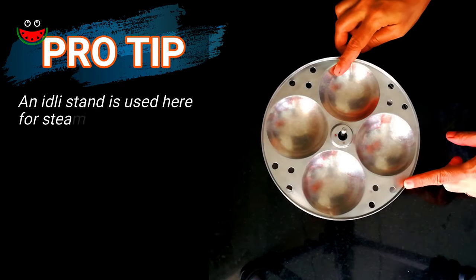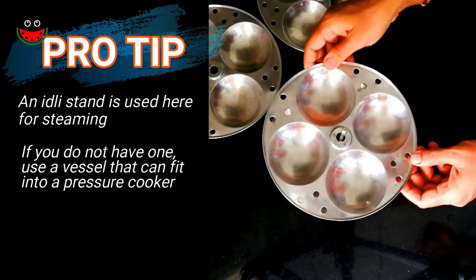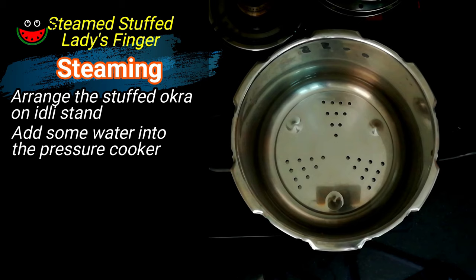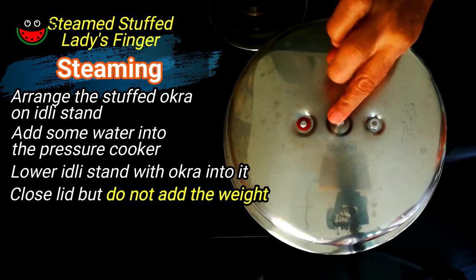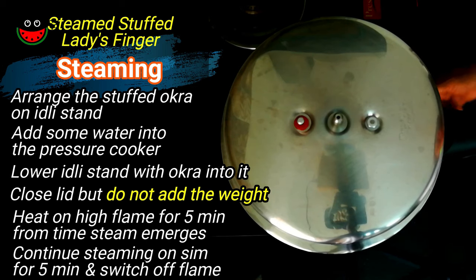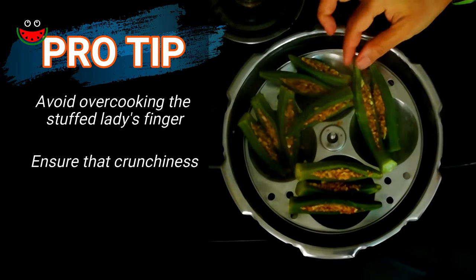I will be using an idli stand to steam the bindis. If you do not have an idli stand, you could use a vessel that could go inside the cooker and steam the bindis in that. Arrange the bindis in the idli stand. Pour some water in the pressure cooker and lower the idli stand with the stuffed bindis. Close the lid — we will not be putting the weight, we are not pressure cooking it. After 5 minutes of steam coming, reduce the flame to sim for the next 5 minutes, then switch off. Our bindis are steamed — take care that they are not overcooked so they retain their crunchiness.